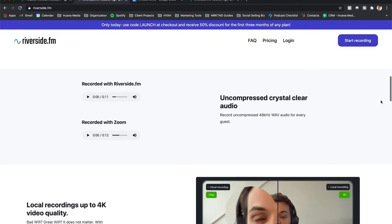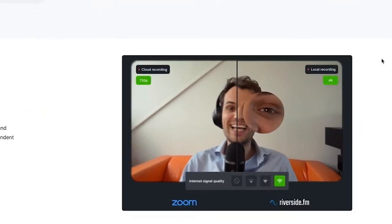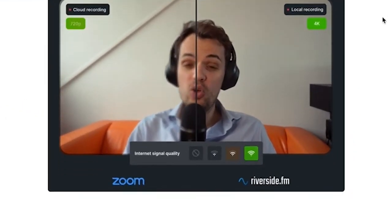First of all, if you are thinking about trying to use Zoom or Skype, those work fine. They're totally acceptable ways to record a podcast. Zoom is probably the easiest and has the lowest barrier to entry for you and your guest. However, the audio on Zoom is very hard to make sound good, and the video specifically is really bad.